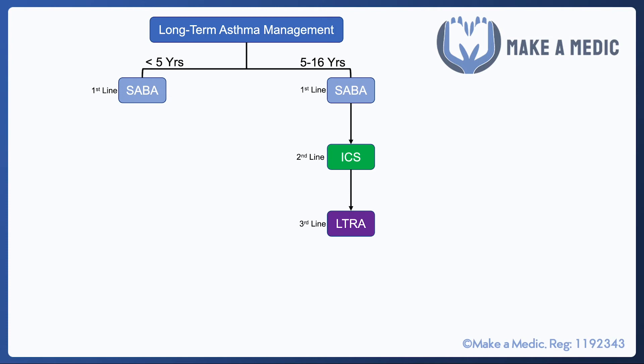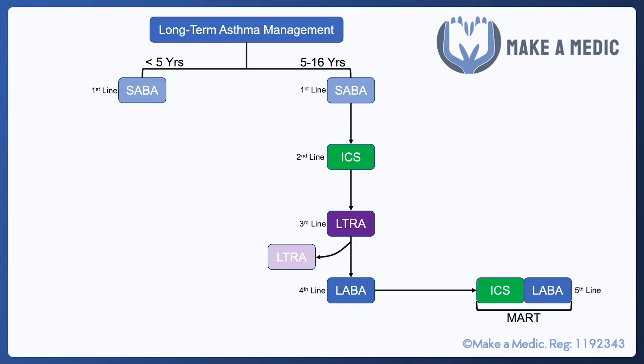If the inhaled corticosteroid is also ineffective, a leukotriene receptor antagonist such as Montelukast can be added. If that's also ineffective, a long-acting beta agonist can be added, and the leukotriene receptor antagonist may be stopped or continued depending on the perceived response. The fifth line is MART — maintenance and reliever therapy — where the inhaled corticosteroid and long-acting beta agonist are combined into a single inhaler used regularly for maintenance, such as two puffs morning and evening, but also taken for relief. The idea is that a small steroid dose when asthma is about to flare up nips it in the bud.